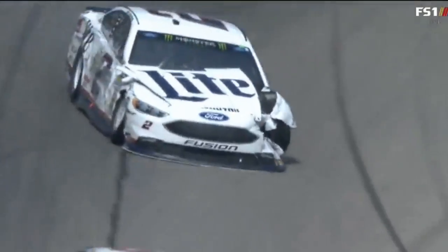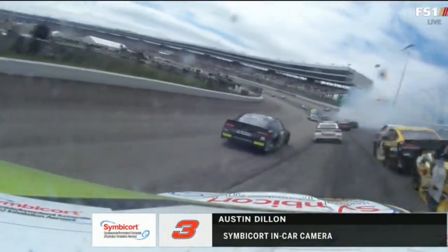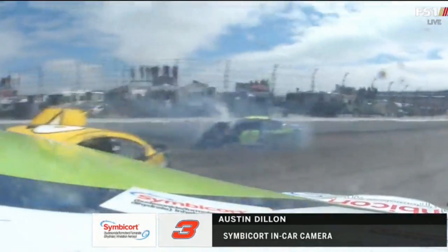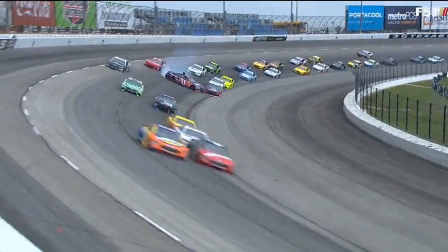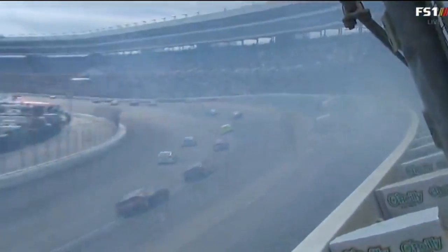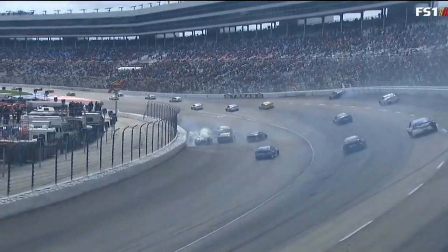I think the 11 got a little bit loose under the 10. I don't think he was expecting Almirola to check up as much as he did. I think Almirola knew the 18 was on the outside and let him go in there on the outside — not sure if that affected him or not. He has put the window net down, which is the signal to the safety crews that he's okay. So it's Denny Hamlin that goes sideways in front of half the field. This is why it's so important to have a wall that's softer on the inside as well as the outside.